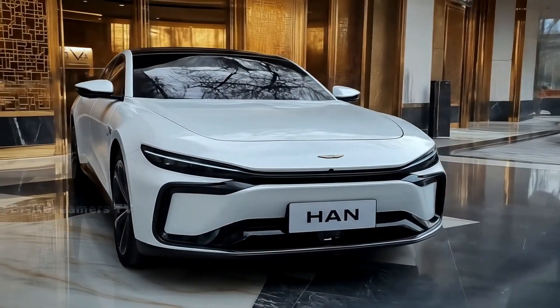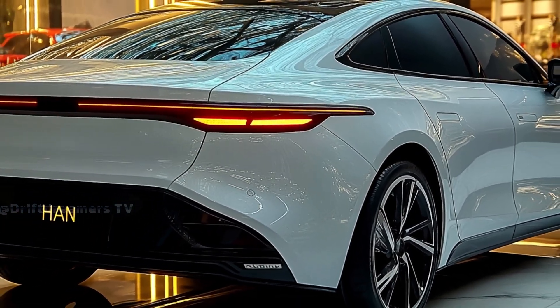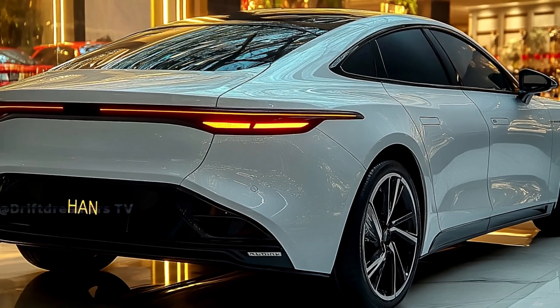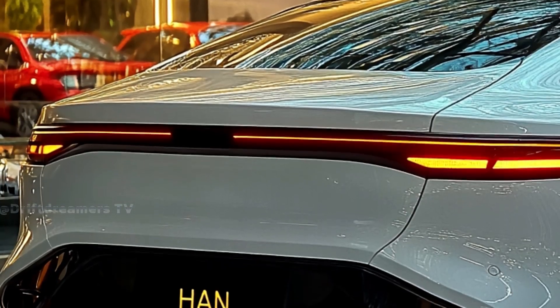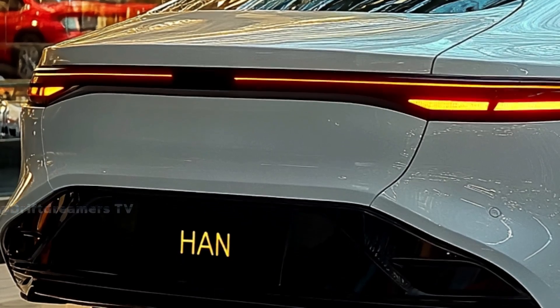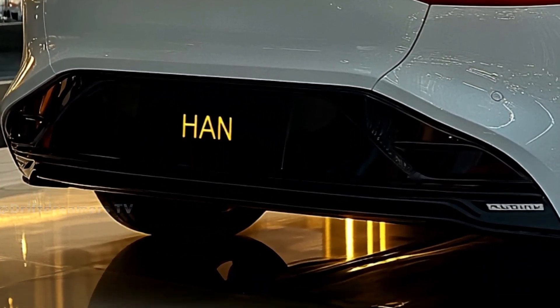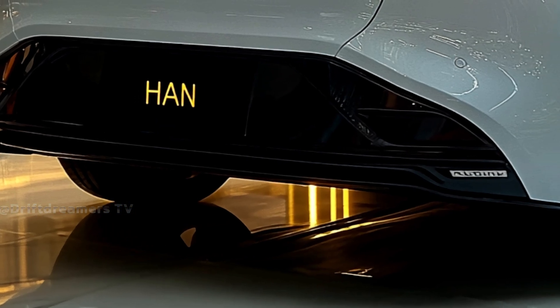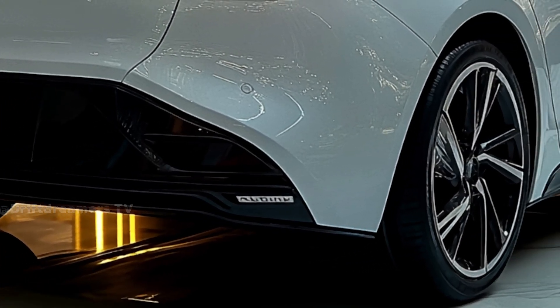Step inside and you're greeted by an interior that exudes sophistication. High-quality materials, ambient lighting, and a spacious cabin create an environment of comfort and elegance. The centerpiece is a 15.6-inch multimedia touchscreen that seamlessly integrates entertainment, navigation, and vehicle controls, ensuring everything you need is at your fingertips.